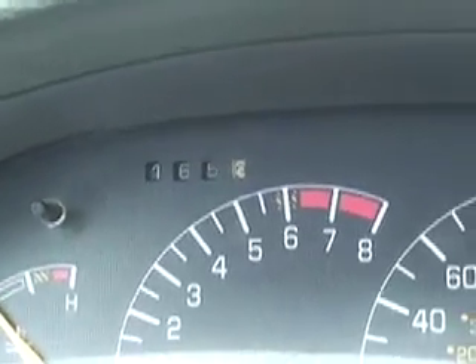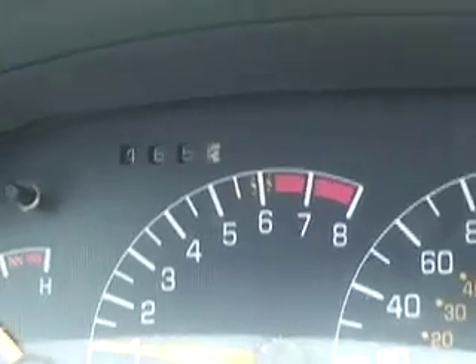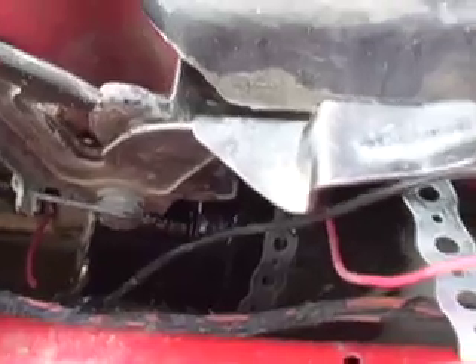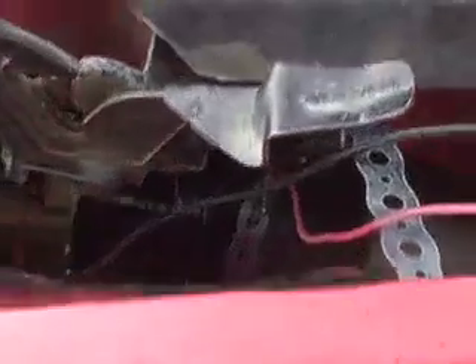Testing the hydrogen generator in a 97 Sunfire. We've gone 165 km so far and the gas gauge just started moving. We have the unit mounted in front of the radiator so the wind will keep it cool, although this unit shouldn't overheat much anyway.